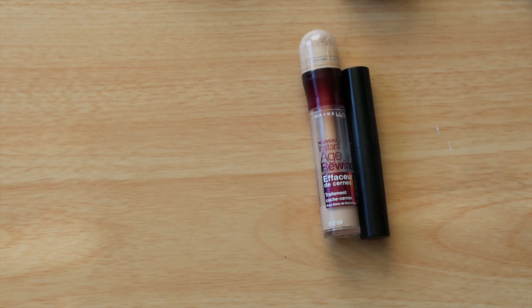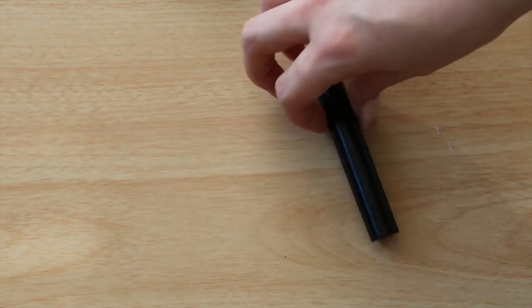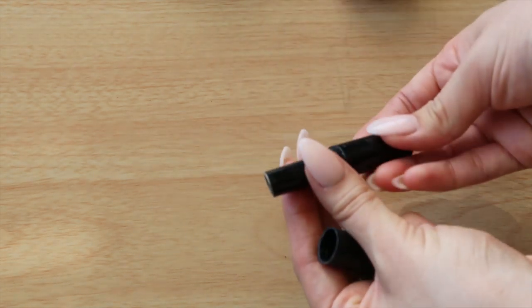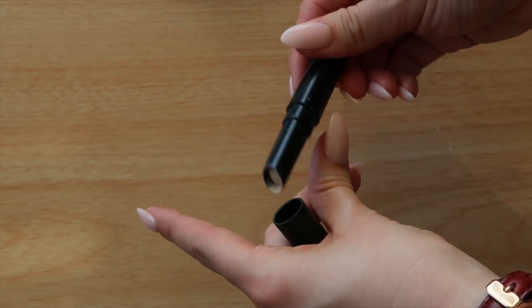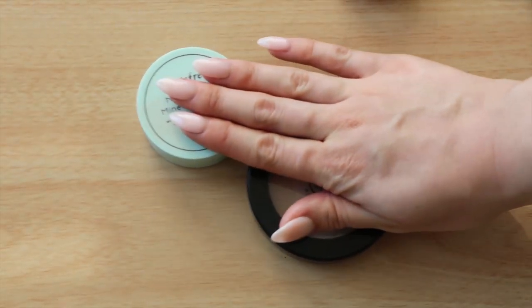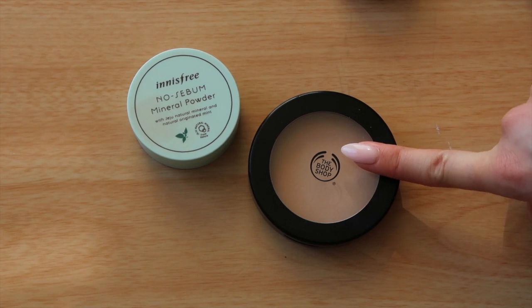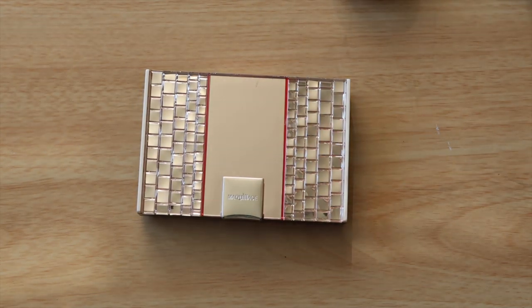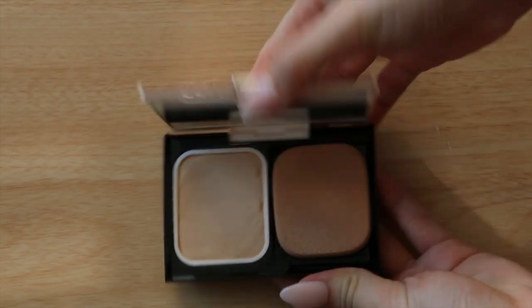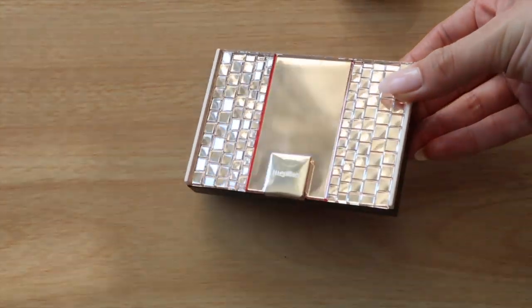For concealers: the Ciaté tip concealer as my ultimate high-coverage under-eye concealer; the Maybelline Age Rewind, a classic favorite I'll replace in America; and the Kate stick concealer for blemishes — it's the perfect color for me with really good creamy coverage. For powder I'm minimal: the Innisfree No Sebum Mineral Powder, the Body Shop Matte Clay for more matte higher-coverage days, and another powder for under eyes. I'm also taking my Maquillage compact in my handbag.